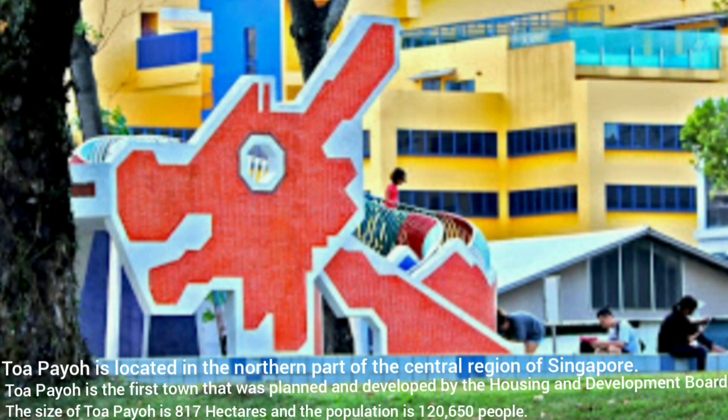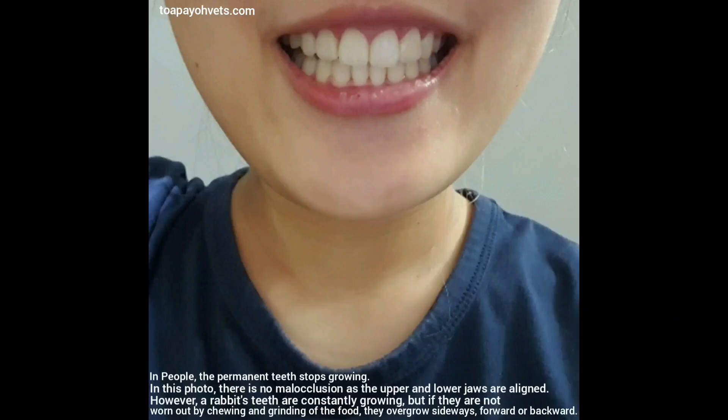Toa Payoh is the first town that was planned and developed by the Housing and Development Board. The size of Toa Payoh is 817 hectares and the population is 120,650 people.